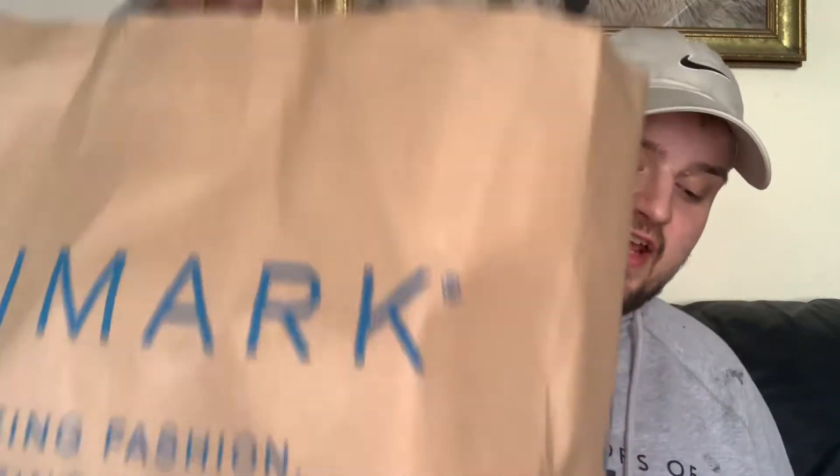Hi guys, welcome back to my channel. I'm back again with another Primark video — they have some really good stuff in there at the moment. Mum does buy a lot of the stuff and I just film it and show you what she picked up, although I do buy a few bits too. So if you want to see what we picked up in Primark, carry on watching. It's a really mixed bag of stuff.